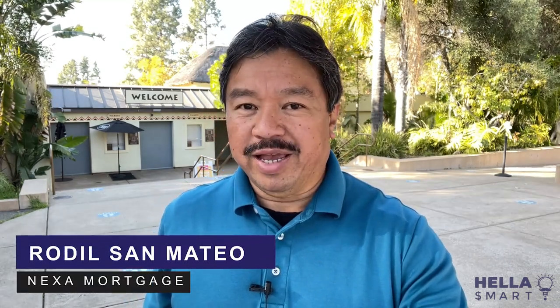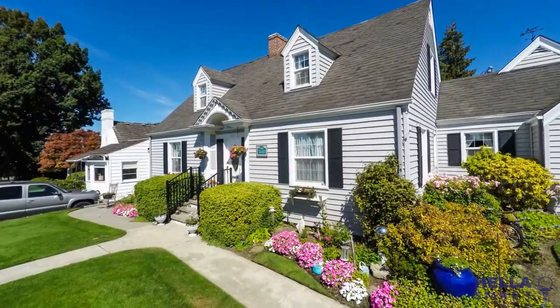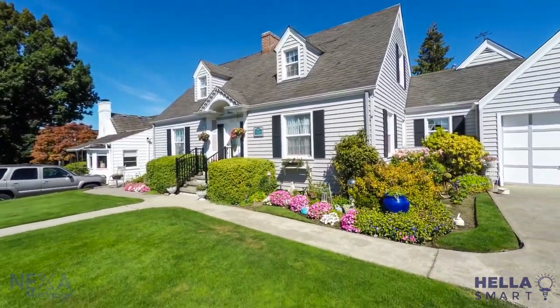Welcome to another episode of Hella Smart, the show that focuses on East Bay living and lifestyle. I'm Rodil San Mateo with Nexa Mortgage, and I help people make hella smart decisions with their home loans, whether they're buying a home or refinancing their current home loan.